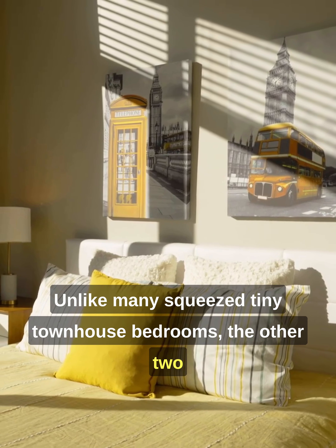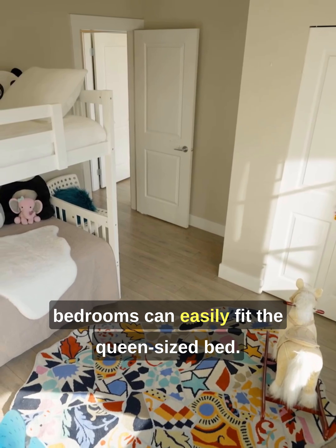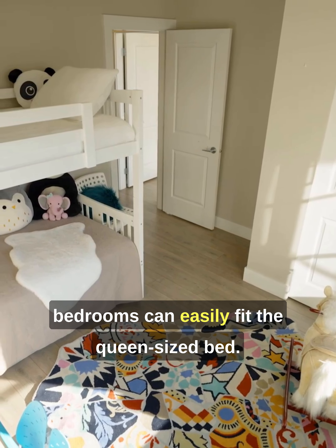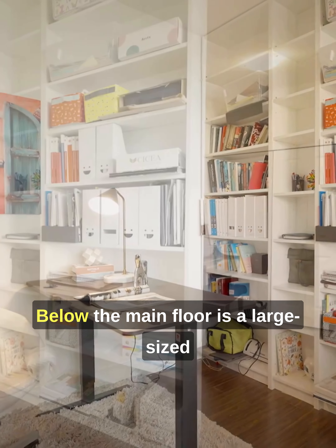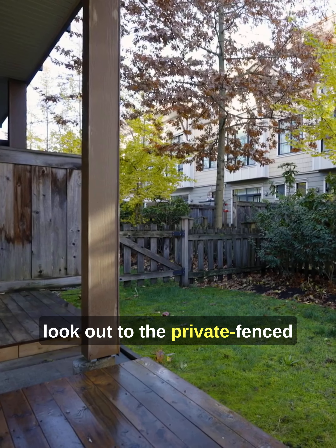Unlike many squeezed tiny townhouse bedrooms, the other two bedrooms can easily fit a queen size bed. Below the main floor is a large size bedroom with closet and a large window looking out to the private fenced garden.